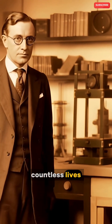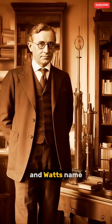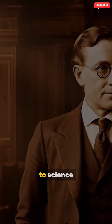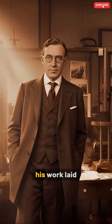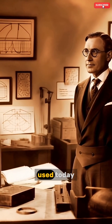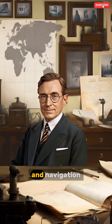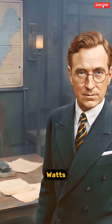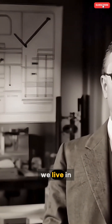Watson Watt's invention played a crucial role in Britain's defense during the Battle of Britain, saving countless lives and turning the tide of the war. Though Watson Watt's name is not as widely known as some other inventors, his contribution to science and warfare is undeniable. His work laid the foundation for modern radar technology, which is still used today in fields like air traffic control, weather forecasting, and navigation. Robert Watson Watt's legacy lives on as one of the unsung heroes who helped shape the world we live in.